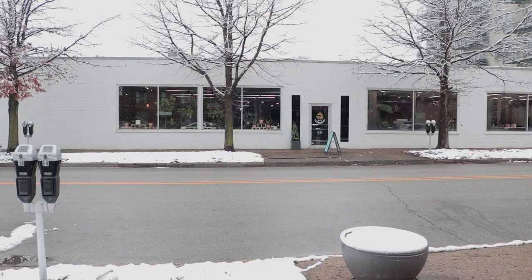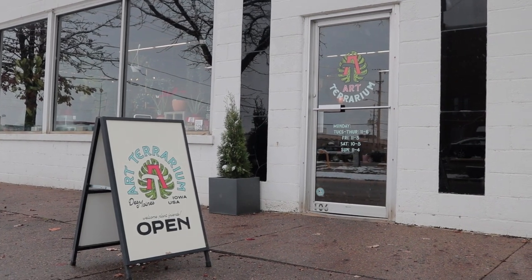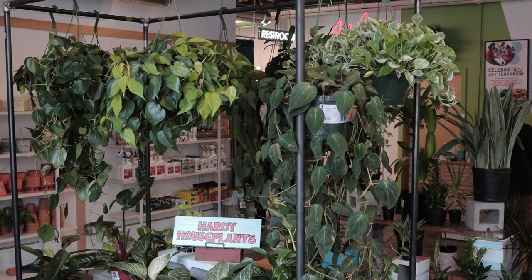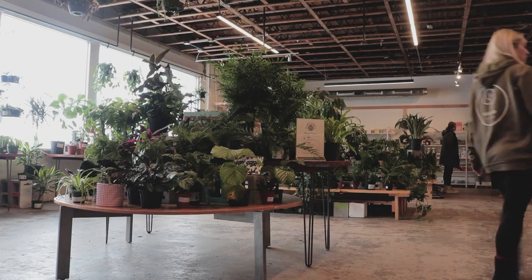The Art Terrarium is the perfect place to learn how to take care of your houseplants and keep them thriving. If you're visiting Des Moines in the winter, prepare to bundle up. And if you need a break from the snow, you can find it at the Art Terrarium, a unique houseplant shop in Des Moines' East Village, where it's summer all year long. It's also where local resident Katie Menham learned to keep her beloved plants alive.